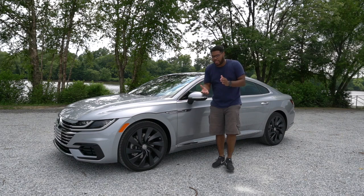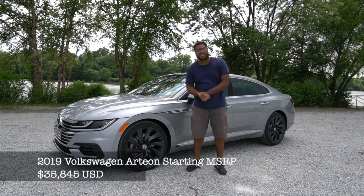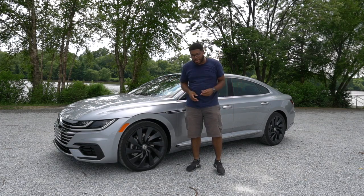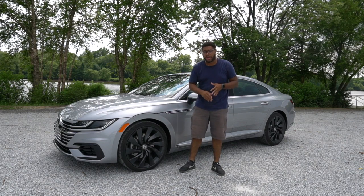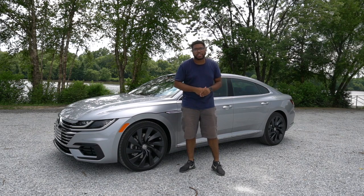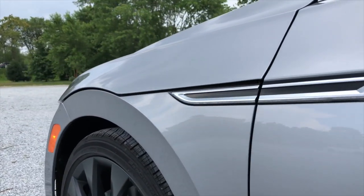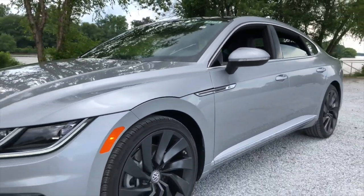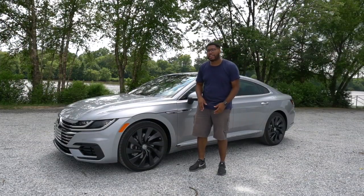Now, if everyone wants to know the base price of the Arteon, it starts at around $35,000 to $36,000, and you do get this great design. There are three trims: the SE, the SEL, and the SEL Premium. Within those three trims, you can get a package called the R-Line package. Here we have the SEL — not the Premium — just the SEL with the R-Line package.